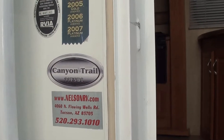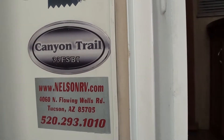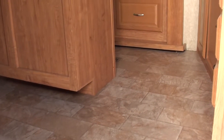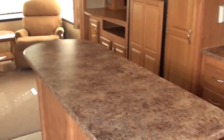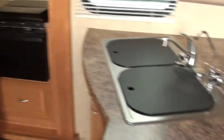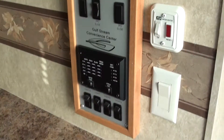This is an inside video of a Canyon Trail 33 FSBI. Very nice fifth wheel folks. This is a 2009 model. Coming up into the coach you got a walk-around island kitchen. Nice cornered sink there, there's all your monitor panels. This is a three-slide all-weather coach.